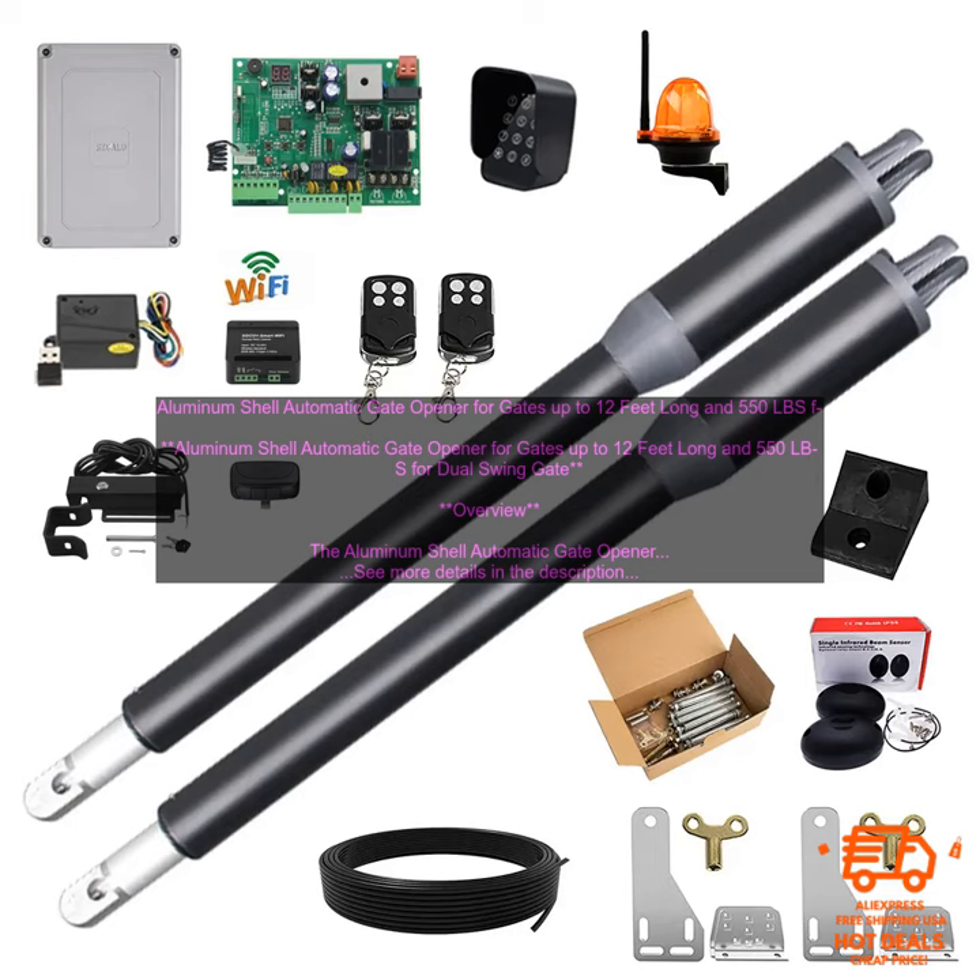Pricing: the aluminum shell automatic gate opener is available for purchase on Amazon for $199.99.